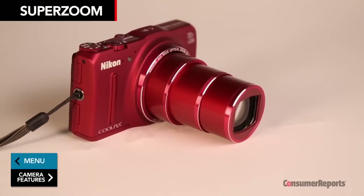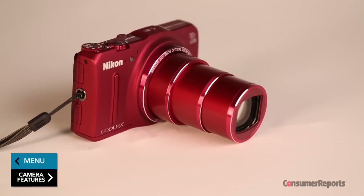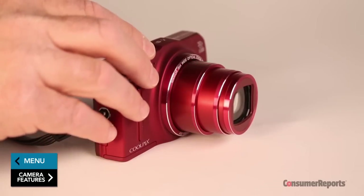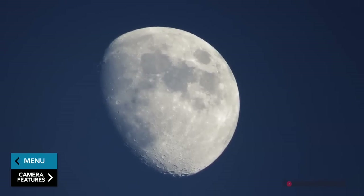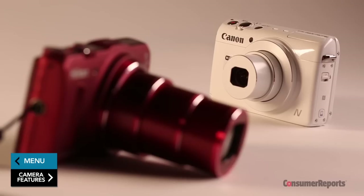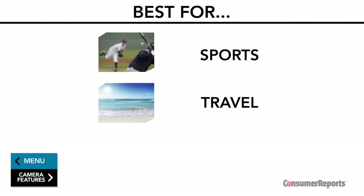Super zoom cameras got their name because of, you guessed it, their ability to zoom in really close — 24 times or more. Some models can go as high as 83 times optical zoom. That's enough to capture the craters on the moon. They're generally bigger and heavier than compacts and are great for sports, travel, and nature shooting.